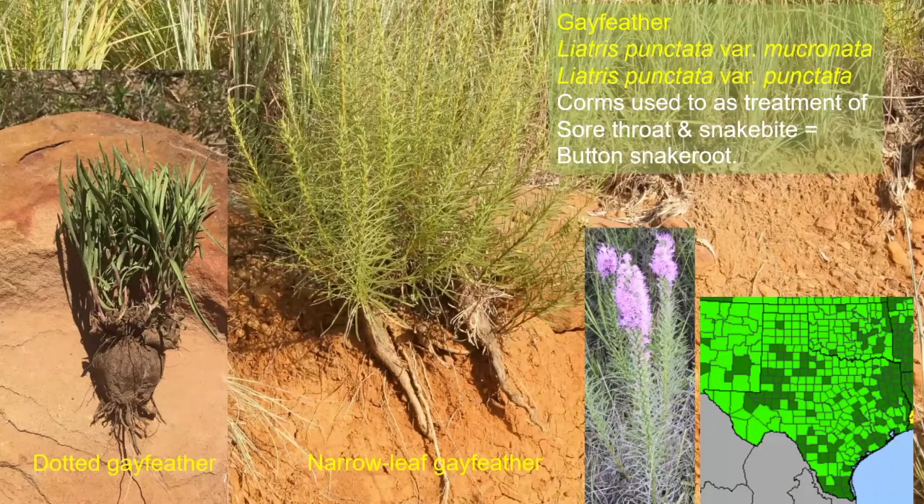The gay feathers, Liatris species — the corms were used as a treatment for sore throat and snake bite, giving another common name of button snakeroot. There are about ten different species of gay feather in Texas, and this map is likely a composite of all ten. In north central Texas we commonly have narrowleaf gay feather — if you dig one up and it has a long tapered carrot-like root, that's narrowleaf. From about Graham to Brownwood west, that's going to be dotted gay feather, and the corm will look rounded like an onion. It's a widely available plant, visible all summer long, and when it gets those purple spiked flowers in the fall, monarchs and other pollinators really go to it.